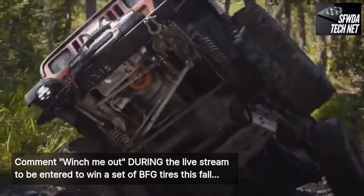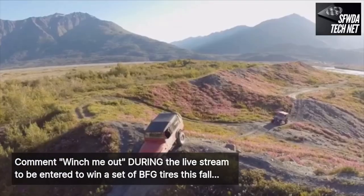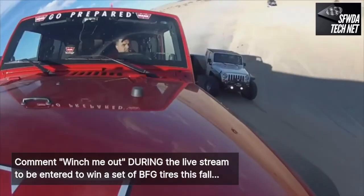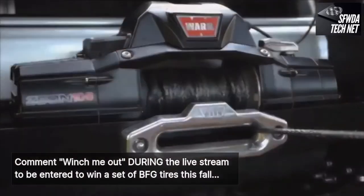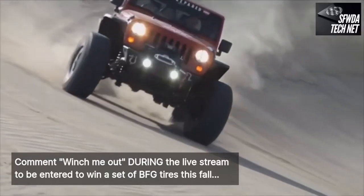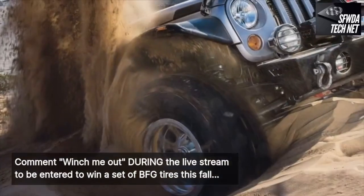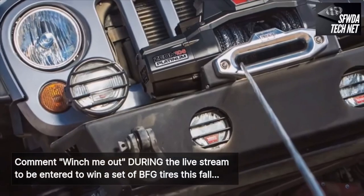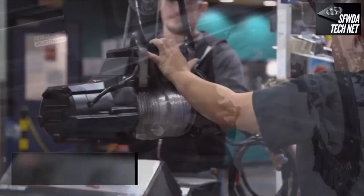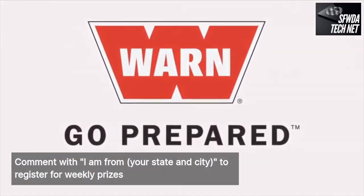Out here, Warn Industries stands for one thing: excellence. On the trail, on the slick rock, in the woods. Blending their good ideas with innovative thinking to help shape modern off-roading. Much of what they do feeds a hungry market of off-road enthusiasts. Once a product leaves Warn Industries, it's ready to go prepared.